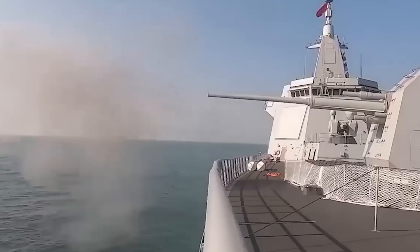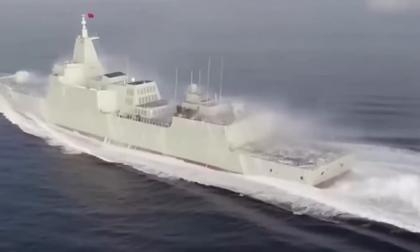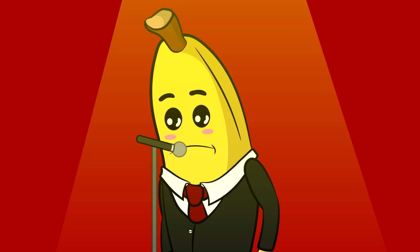The Type 055 also has a whole bunch of different surface-to-air missiles available with ranges between 100 nautical miles and 290 nautical miles. These tubes are also alleged to be able to launch anti-submarine missiles as well as land-attack cruise missiles, so that's all very unreassuring.